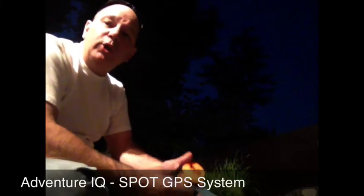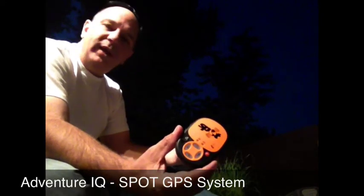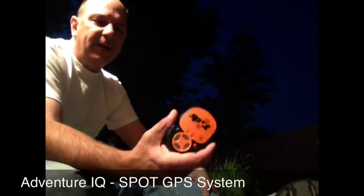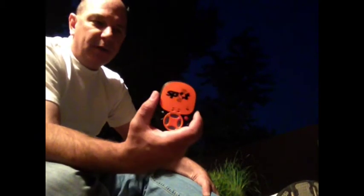Hey, this is Rob with Adventure IQ with a new tool. We've certainly talked about this a lot. We have looked at getting one for quite a while and just never had the resources to do it. And finally, Melissa said it's time to do it. So we did pick up a Spot GPS.